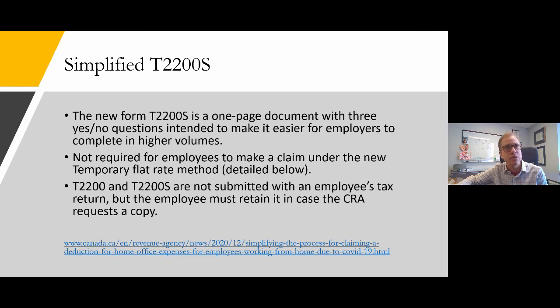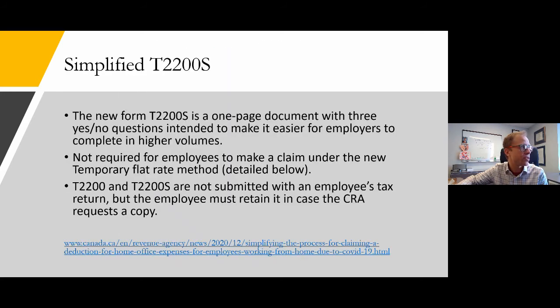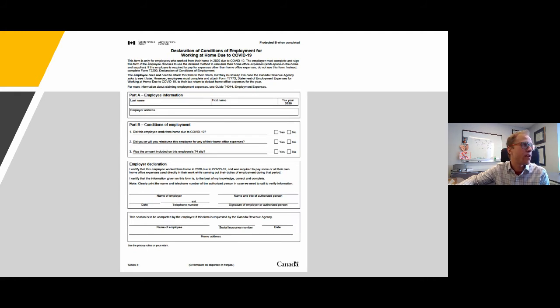The T2200S and new T2200S simplified are not submitted with an employee's tax return, but the employee must retain them — they must be signed by the employer, and the CRA will often request a copy. If you don't have that paperwork, the CRA will simply deny your expense claim. The answer is to go get the paperwork. If you truly can't, you could revert to the temporary flat rate method, though that will presumably result in a reduced claim. Here is the new T2200S — employee information and three simple questions: Did they work from home? Did you reimburse them? Was that included on the T4? The employer signs it and you're done.